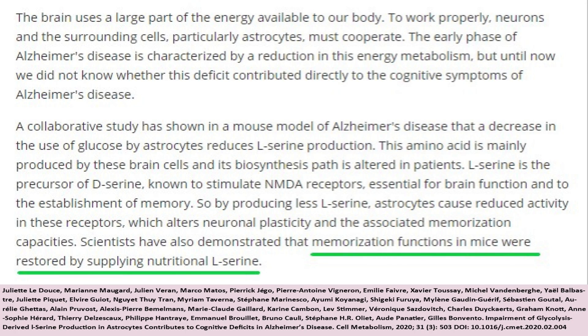The brain uses a large part of the energy available to our body to work properly. Neurons and the surrounding cells, particularly astrocytes, must cooperate. The early phase of Alzheimer's disease is characterized by a reduction in this energy metabolism. But until now, we did not know whether this deficit contributed directly to the cognitive symptoms of Alzheimer's disease. A collaborative study has shown in a mouse model that a decrease in the use of glucose by astrocytes reduces L-serine production. This amino acid is mainly produced by the brain cells and its biosynthesis path is altered in patients. L-serine is the precursor of D-serine, known to stimulate NMDA receptors essential for brain function and to the establishment of memory. By producing less L-serine, astrocytes cause reduced activity in these receptors, which alters neuronal plasticity and the associated memorization capacities.